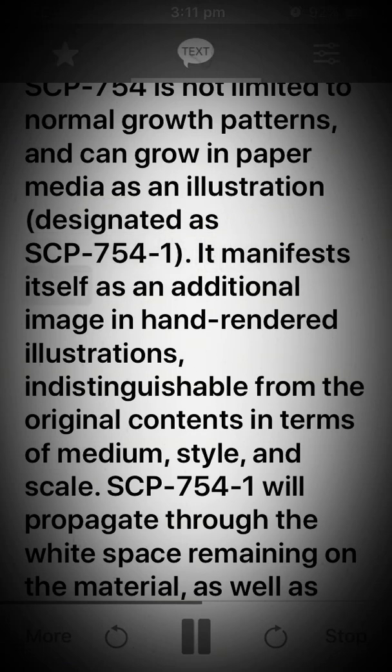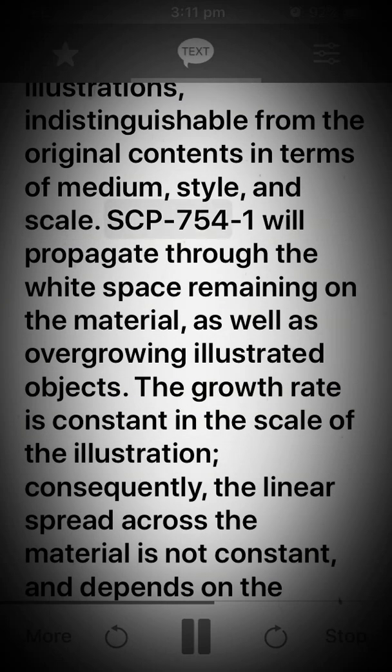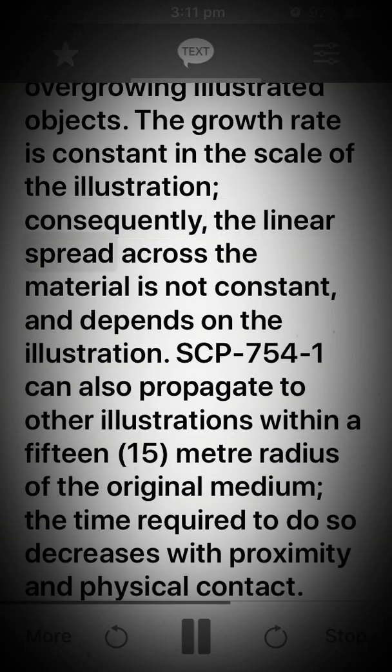SCP-754-1 manifests itself as an additional image in hand-rendered illustrations, indistinguishable from the original contents in terms of medium, style, and scale. It will propagate through the white space remaining on the material, as well as overgrowing illustrated objects. The growth rate is constant in the scale of the illustration; consequently, the linear spread across the material is not constant and depends on the illustration.